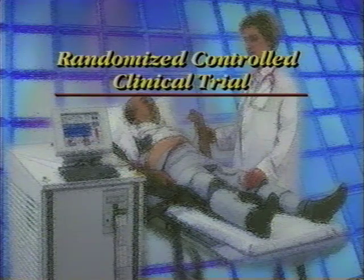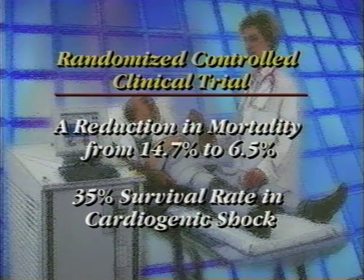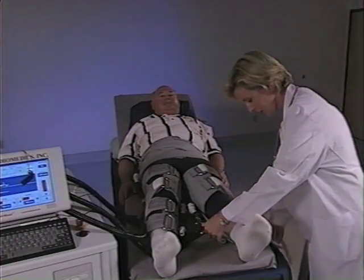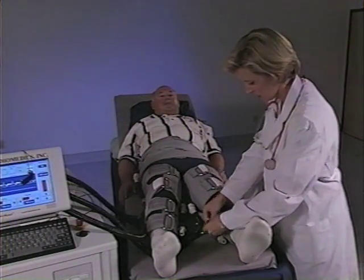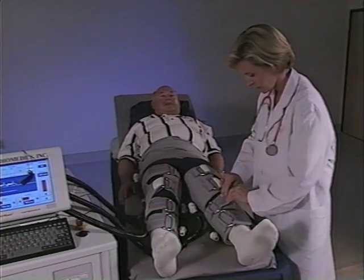Additionally, in a randomized controlled clinical trial on a previous CardiAssist device, there was a reduction in mortality in class 2 acute myocardial infarction to 6.5% compared to 14.7% for control patients, as well as a 35% survival rate in the treatment of cardiogenic shock compared to a typical survival rate of less than 10%.